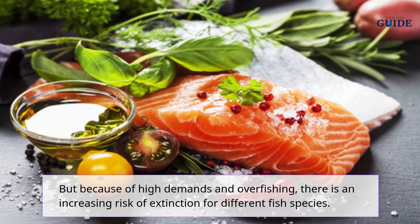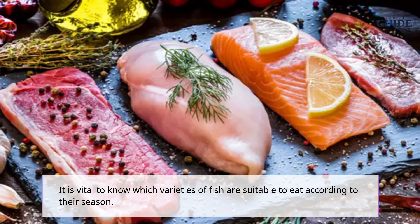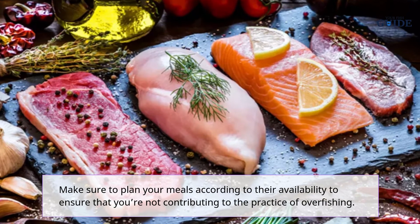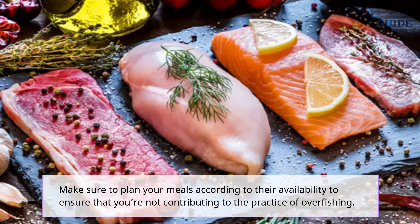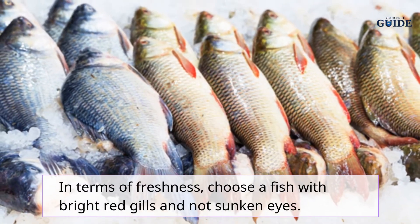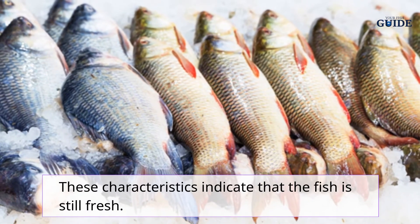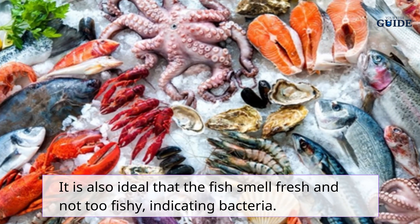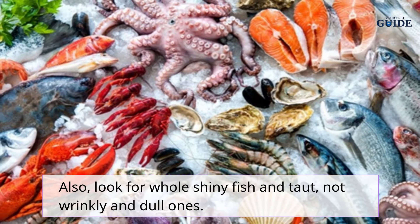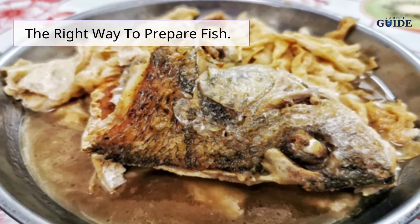Because of high demand and overfishing, there is an increasing risk of extinction for different fish species. It is vital to know which varieties of fish are suitable to eat according to their season, and to plan your meals based on availability to avoid contributing to overfishing. In terms of freshness, choose fish with bright red gills and not sunken eyes. The fish should smell fresh and not too fishy, which can indicate bacteria.